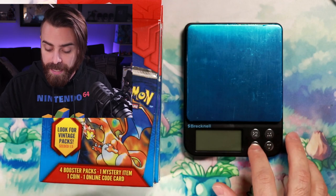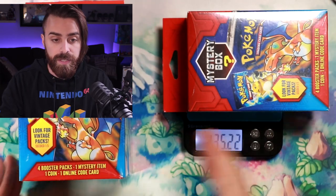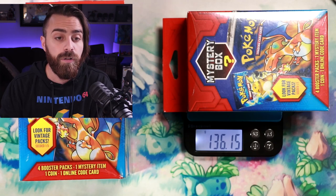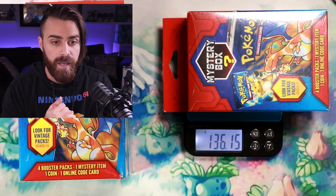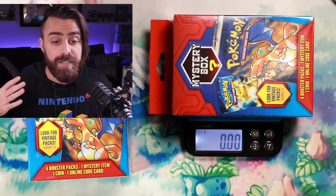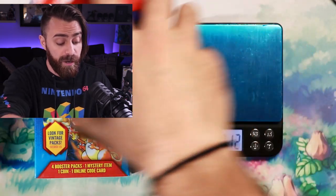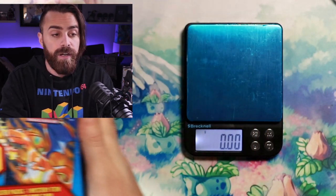What I decided to do is see if I could go on eBay and find scalpers selling just the heavy ones — that's how I'm going to try to get revenge. A regular box without an extra pack weighs around 115 to 120 grams, but if you see a box above 130 grams, you're guaranteed to have an extra pack in there. All of these boxes weigh 130 grams plus, so in theory we should have four vintage packs.